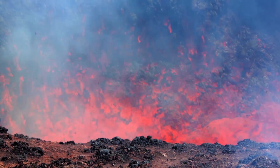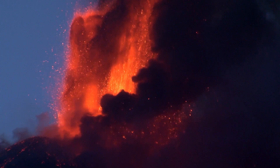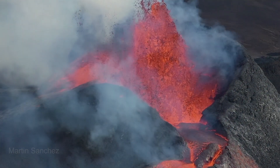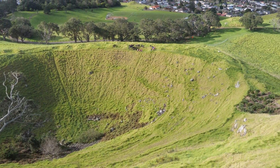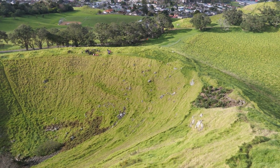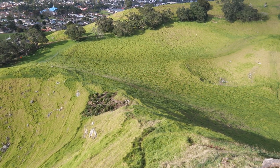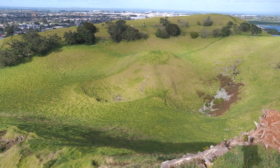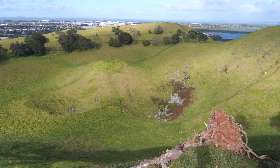The scoria collects around the vent it's coming out of and progressively builds up a scoria cone, often with a crater in the middle at the top. While some Auckland volcanoes only have one crater, Mangere Mountain has two. The fact that scoria erupted from either crater hasn't built up in the other suggests that both craters were fountaining and active at the same time.